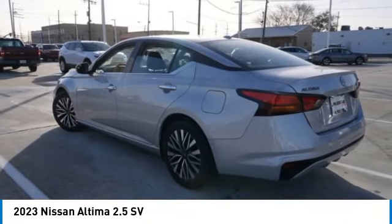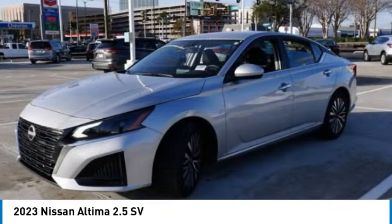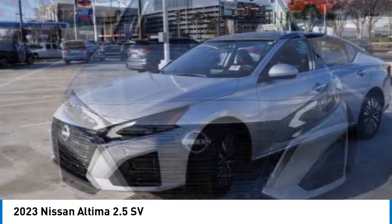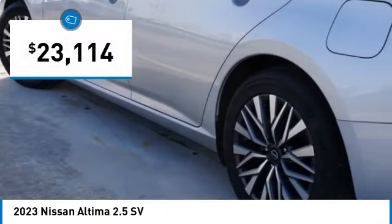Combine that with a powerful engine, standard airbags, and over 5,000 quality and performance tests, and you'll see the Nissan Altima is made to drive and built to last, and is priced below $25,000.